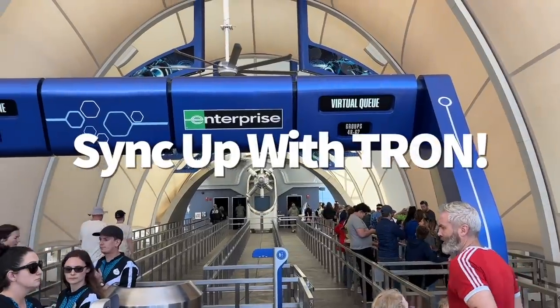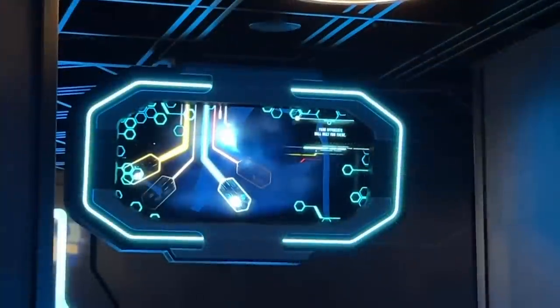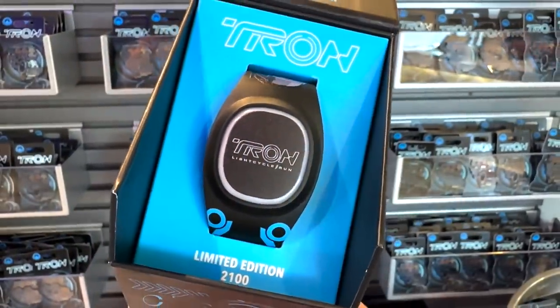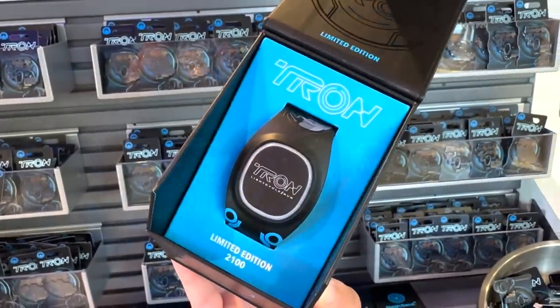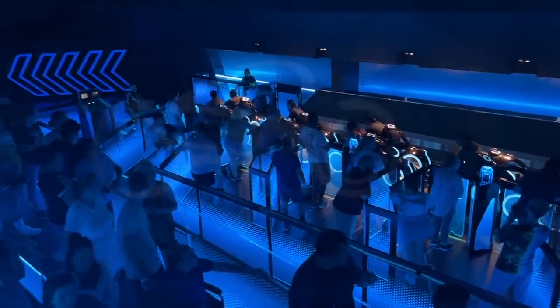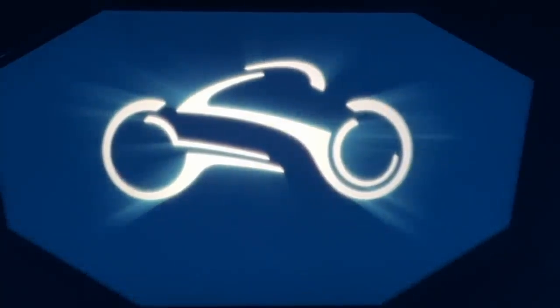Back to Tron — here's a secret for Magic Band Plus owners. If you have a Magic Band Plus and a virtual queue or individual lightning lane for Tron lined up, brace yourself for that initial launch. Look at your Magic Band Plus during the takeoff — when the light cycle launches, your band will light up neon blue to match the ride.